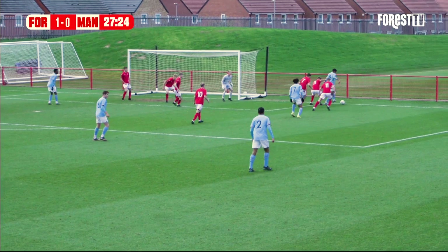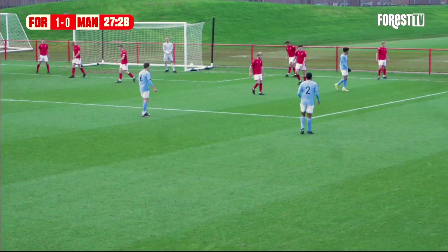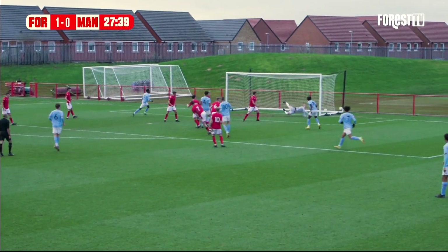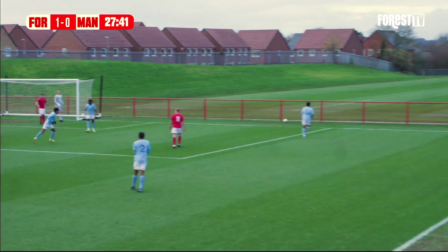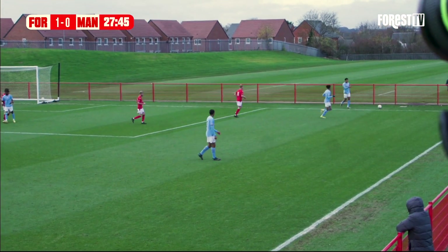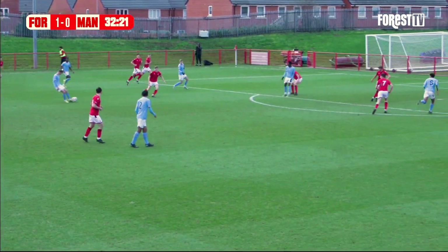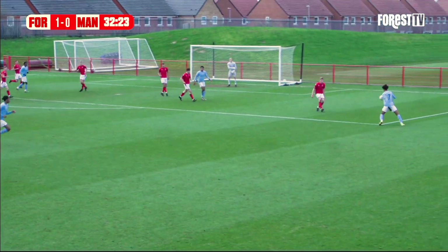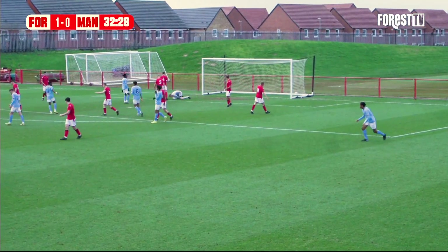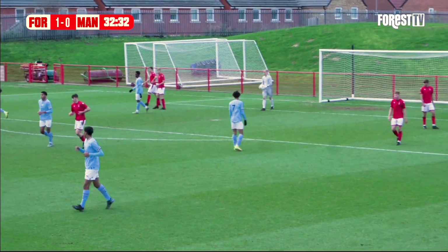Forest need to concentrate to get the ball clear. Okeke looks to work space for a cross and wins a corner. Whittingham is denied again by Aaron Bott in the Forest goal — two quick-fire saves from the keeper. A neat move from the visitors as Whittingham plays a measured left-footed pass out to Lawrence, who gets onto his left foot but Bott claims it at the second time of asking — another important save.